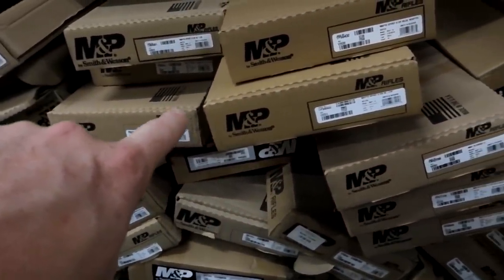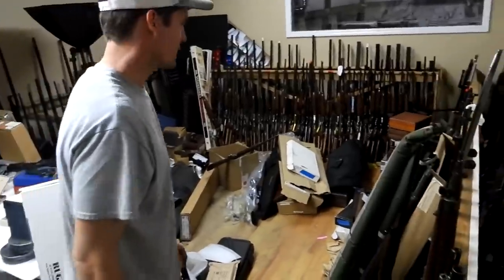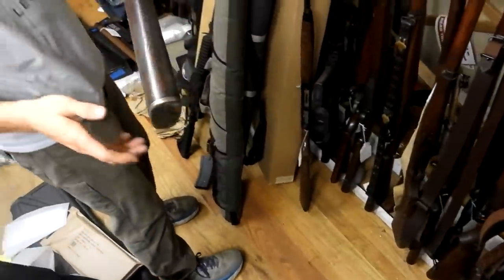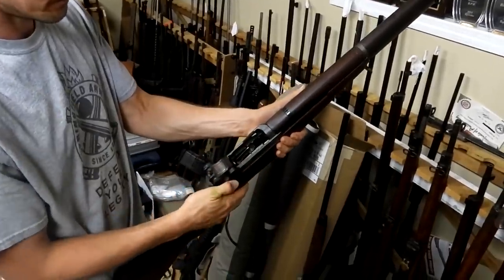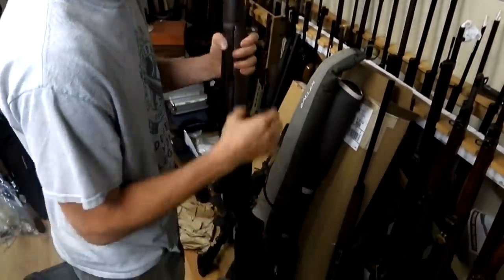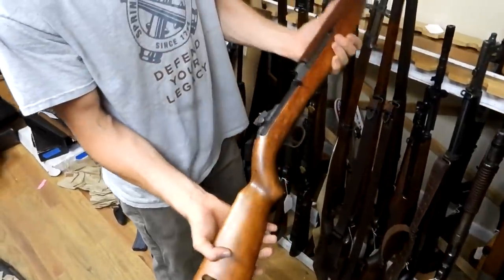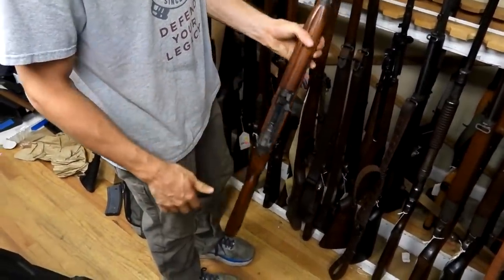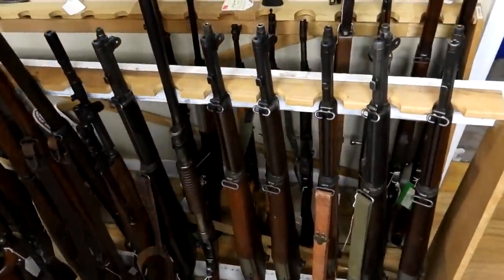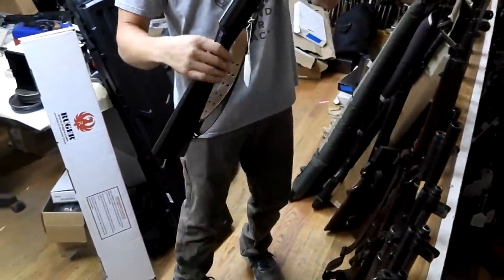I see a big pile of Smith & Wesson M&P Sport IIs over there — a super popular AR; looks like they got a bunch in. This is the gun room where they keep a lot of the military rifles. There's an M1 Garand — be careful of M1 thumb. Some SKSs in the back, and a 30-caliber carbine. Some different AKs and SKSs.